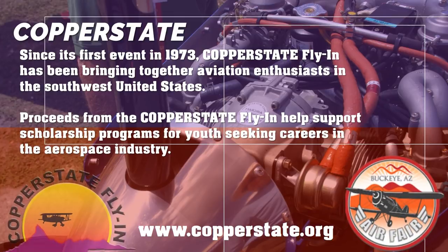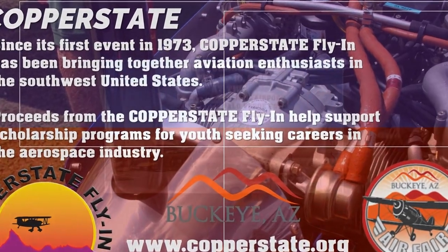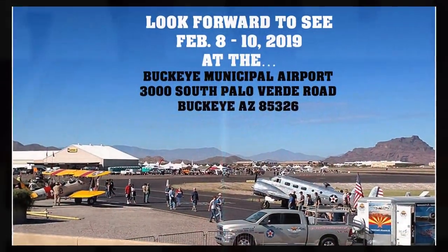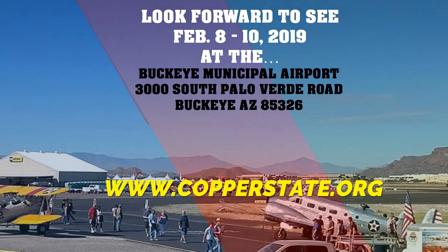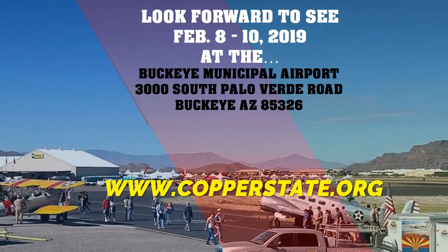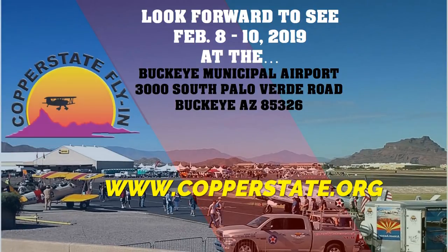Copper State is the largest fly-on of its type in the western United States and the fourth largest fly-in in the U.S. We look forward to seeing you February 8-10, 2019, at the Buckeye Municipal Airport, 3000 South Palo Verde Road, Buckeye, Arizona.